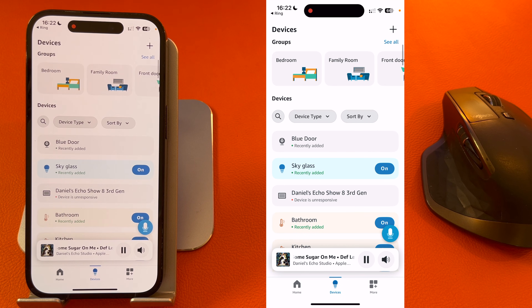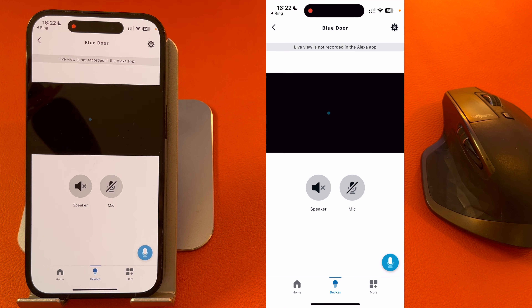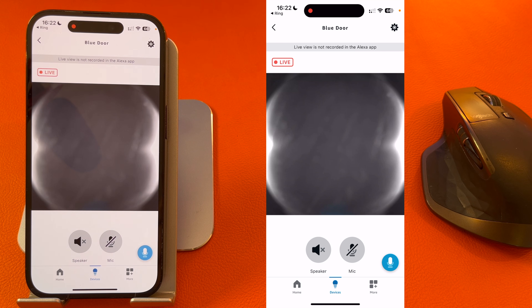Now under Devices, you should see the doorbell. Mine's called Blue Door, so I'll select that. Once selected, press the gear icon on the top right-hand corner of the screen.